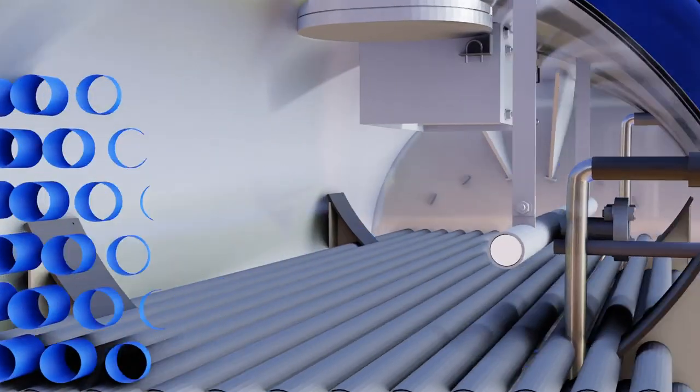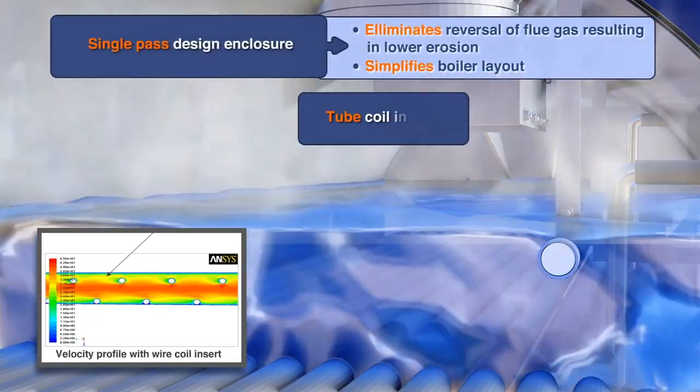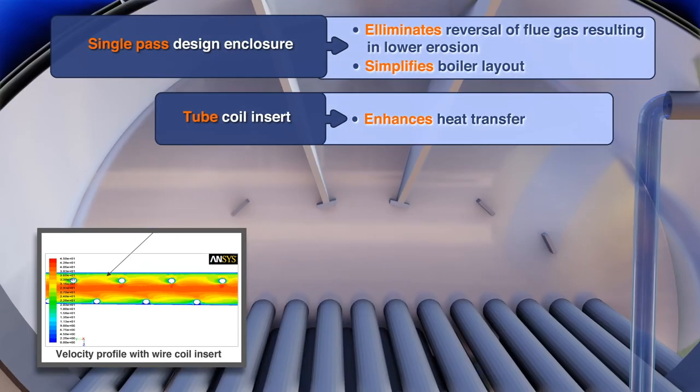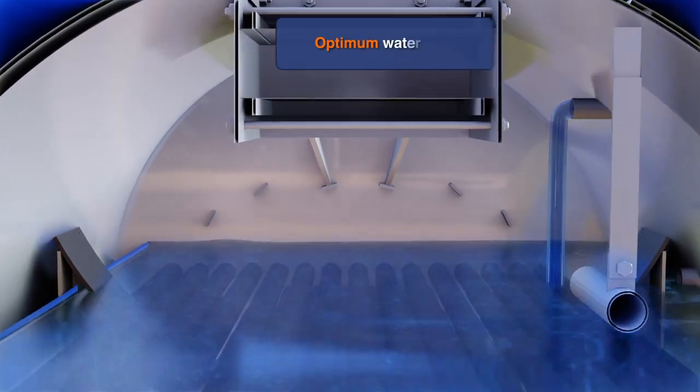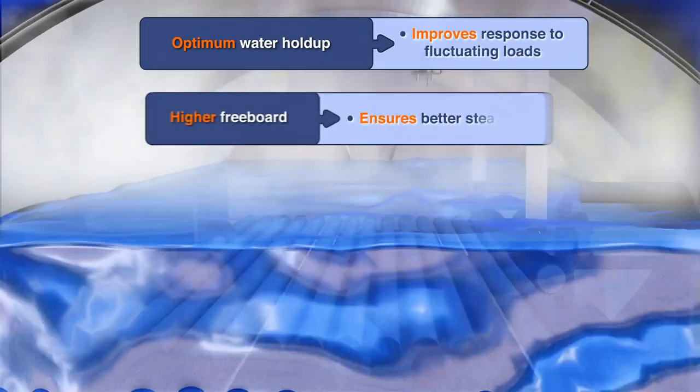Boiler Shell: Provides an enclosure to the convective smoke tubes and required water hold-up, along with a large steam-water interface and higher freeboard to generate high quality steam with better response to fluctuating steam loads.